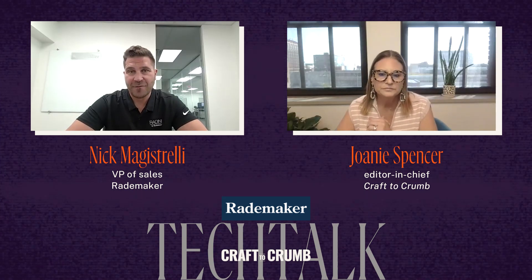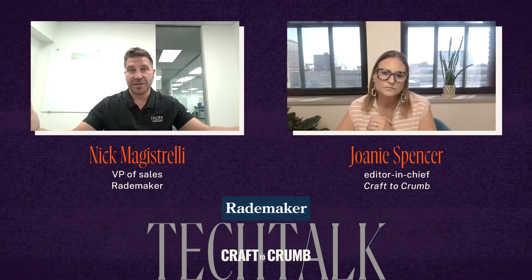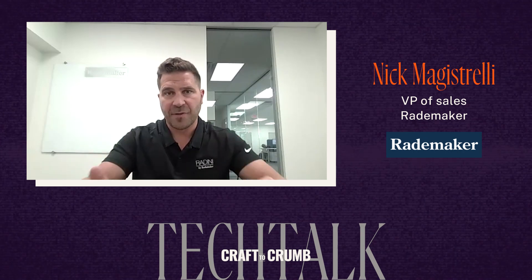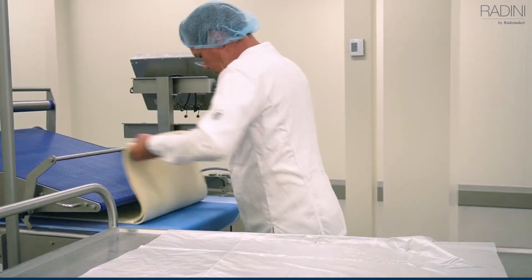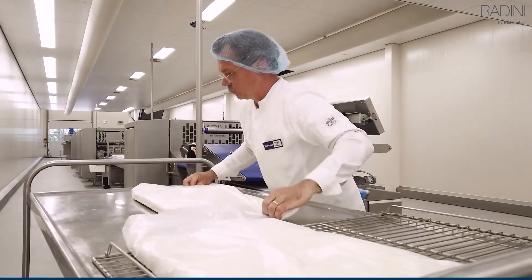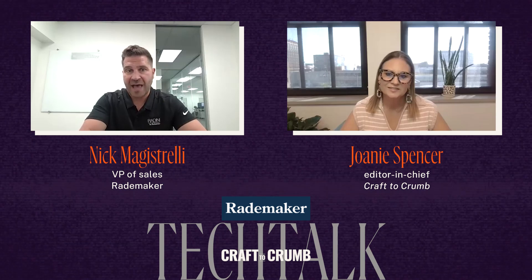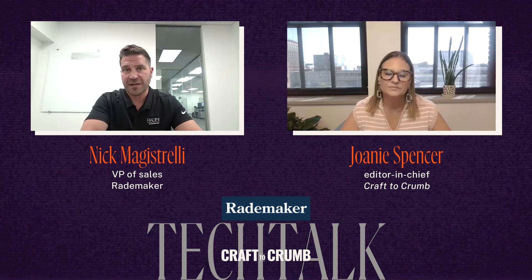When we came up with the platform, you sort of cast a big net as a company and you don't want to leave anybody off the possibility list. But when we actually went out there and started trying to move the product, we found that what you just said is really true. If you have mixing already, and you have some rack proofers and some ovens, then all you need is that Rademaker Radini line to make whatever you're producing. From Rademaker's perspective, we wanted to have an offering so we can grow with our clients rather than just them coming to us when they're at the industrial level.